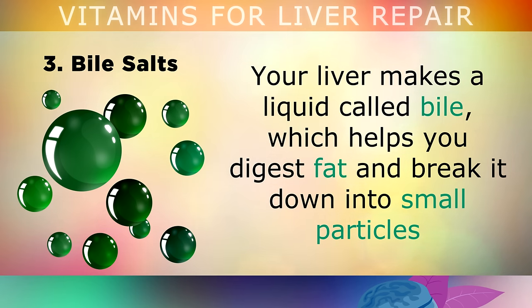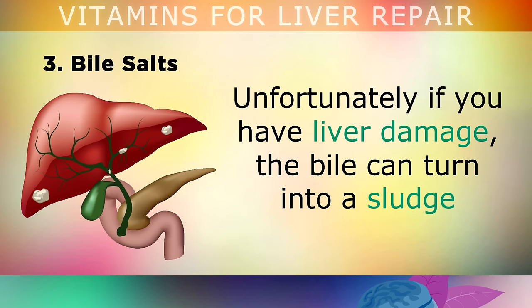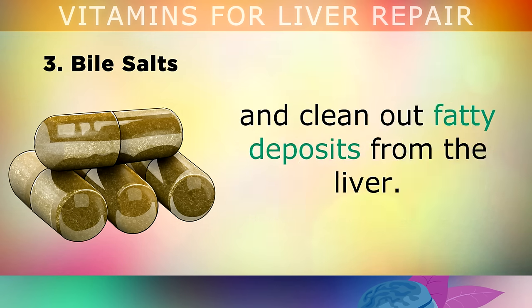Number 3 — Bile Salts. Your liver makes a liquid called bile which helps you digest fat and break it down into small particles so you can absorb Vitamins A, D, E and other fat-soluble nutrients. Unfortunately, if you have liver damage, the bile can turn into a sludge which puts pressure on your gallbladder and bile ducts. Taking a daily supplement of bile salts and digestive enzymes helps to thin out your bile and clean out the fatty deposits in your liver.